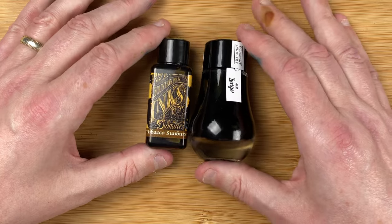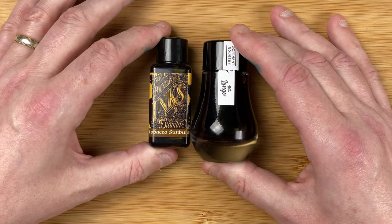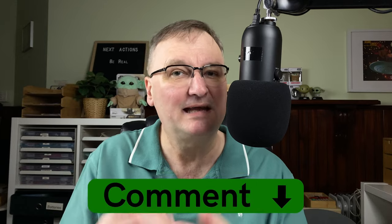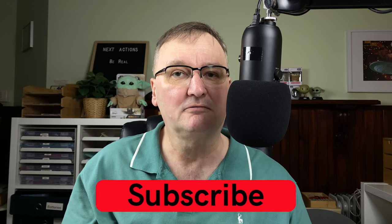Those are my quick thoughts comparing Diamine Tobacco Sunburst and Dominant Industry Lungo. I like the paler one — the Tobacco Sunburst. But if you prefer darker brown inks, Lungo may be the way to go. I may also try comparing the Lungo against Robert Oster Café Crema, another favourite brown ink. What are your thoughts? What other brown inks would you recommend? Drop a comment below. Please hit the thumbs up button, and if you haven't already, subscribe to the channel so you get new videos as I release them. Talk to you again soon.